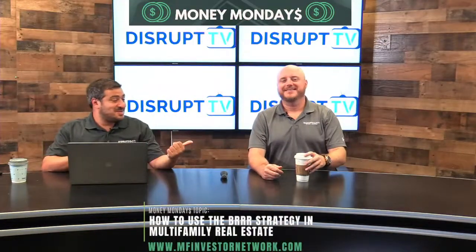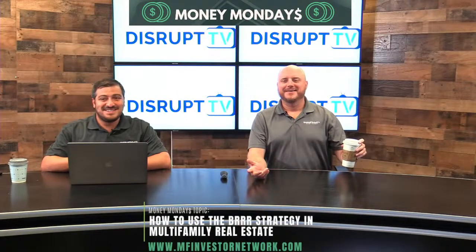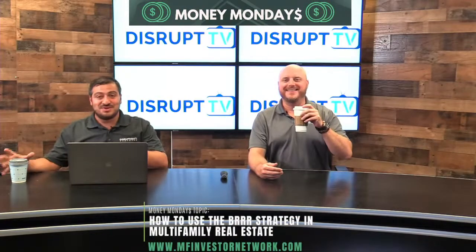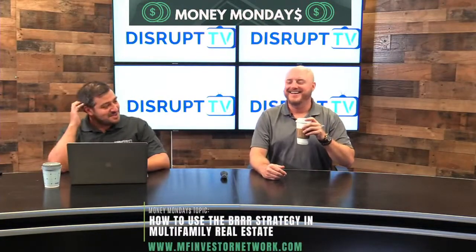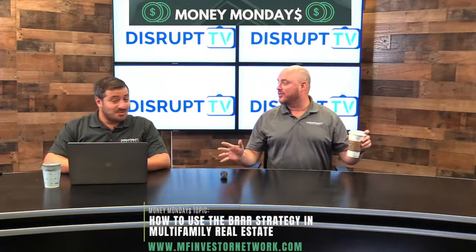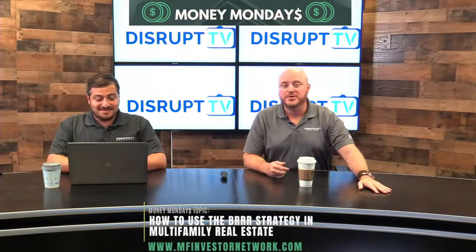I'm Ferris, the tool man, and this is Ben. We were referencing Tim the Tool Man Taylor — the other guy was the one who actually did all the work. We do this every Monday at 3:30 Central. Welcome back, everybody. Thank you for tuning in.